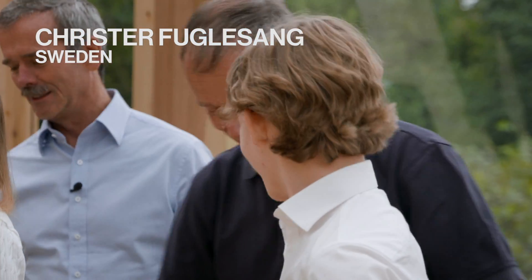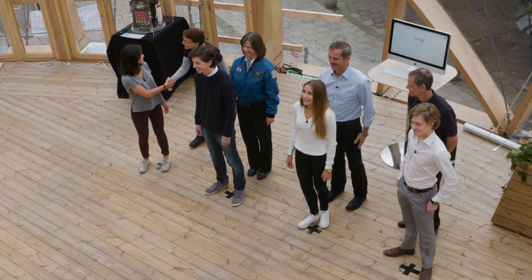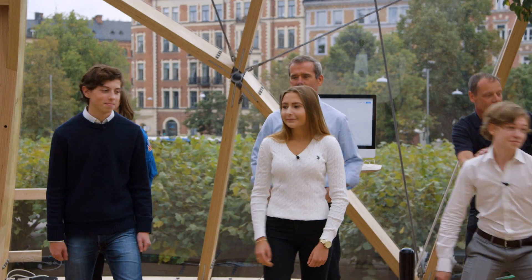He's the only Swedish who's ever been to space — one of the most well-known and most professional scientists in the world. Enough chitchat. Let's get started.